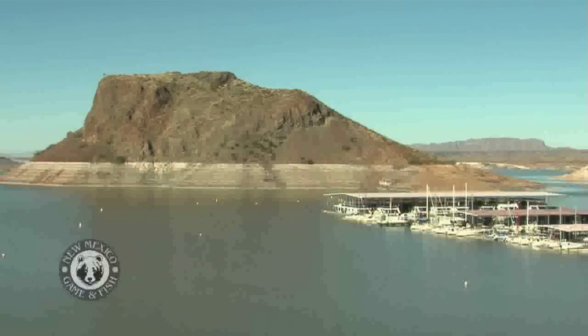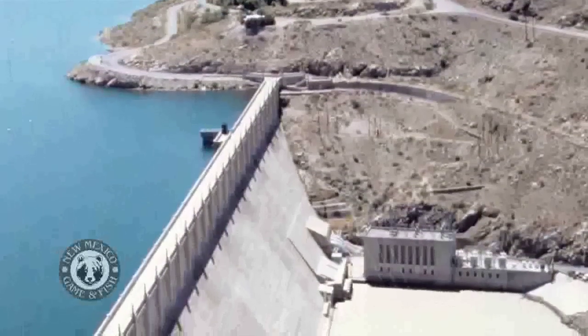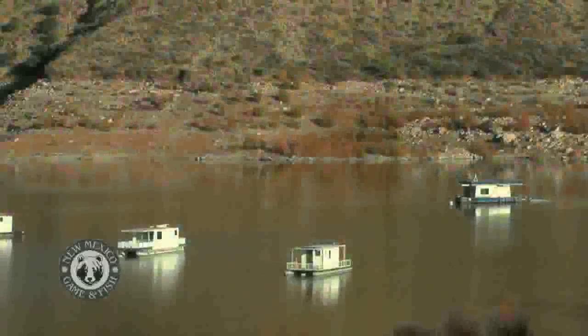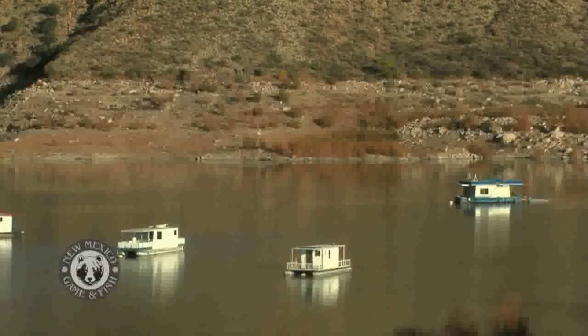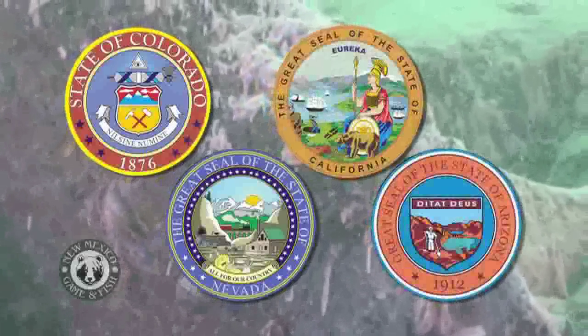The zebra and quagga mussels thrive in dams. That's a big concern here at Elephant Butte. This dam is part of the Rio Grande project and provides power and irrigation to south-central New Mexico and west Texas. If the mussels get in, they can clog up drains and damage equipment. The invaders are perilously close to our shores, already establishing colonies in neighboring states — Colorado, Nevada, California, Arizona.